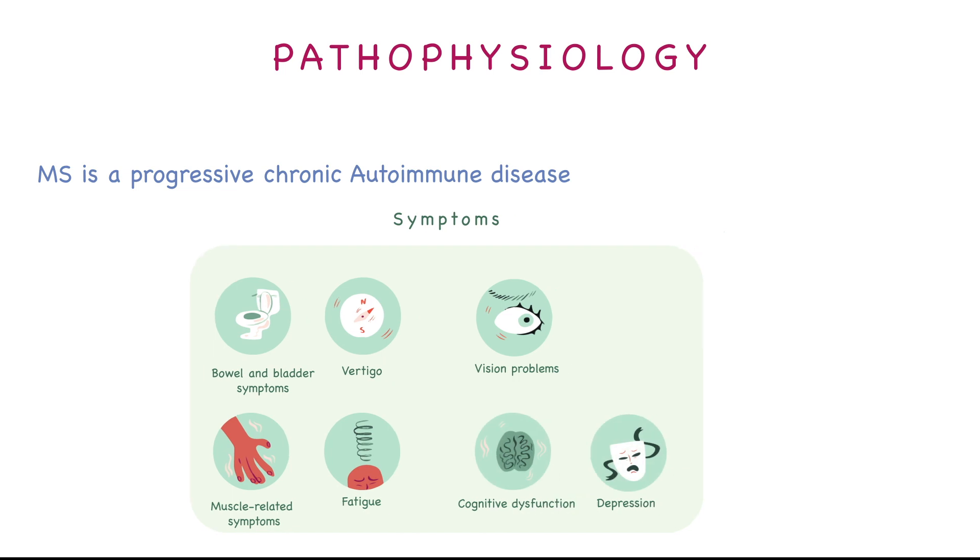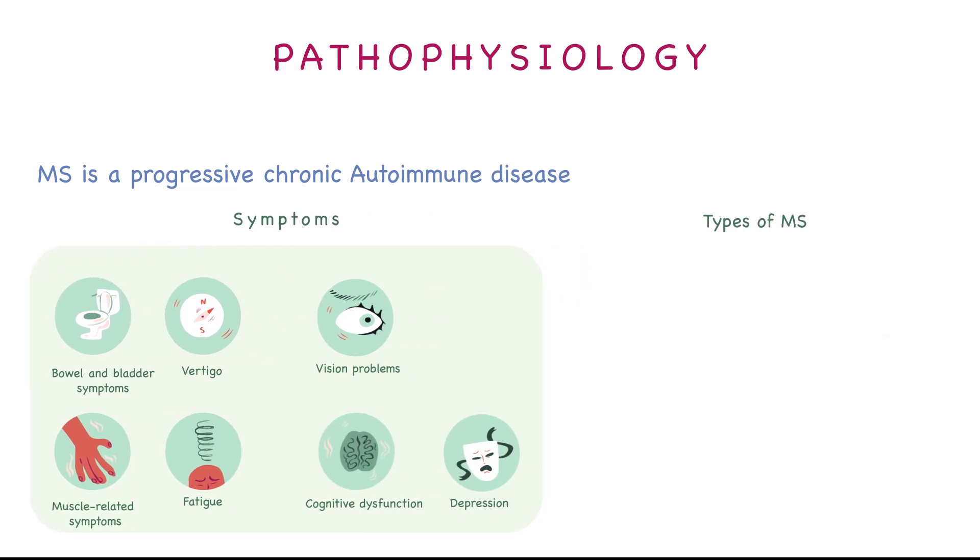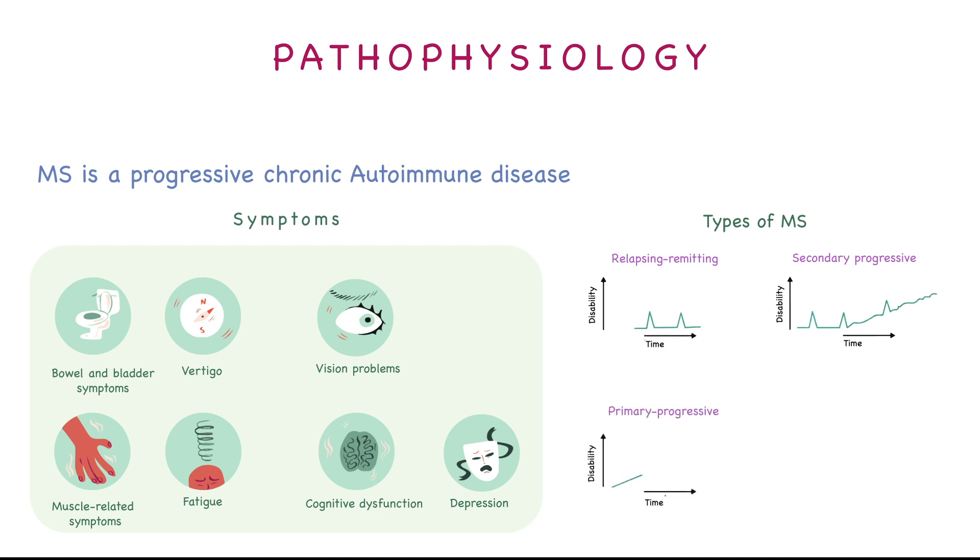We have four types of multiple sclerosis. First, relapsing-remitting, which is the most common type, where the patient will have relapse phases followed by remission phases. Then we have secondary progressive, which is similar but in a progressive manner. Then we have primary progressive, which is always progressive. And then we have progressive relapsing, which is progressive but with a relapsing phase.